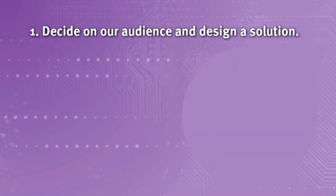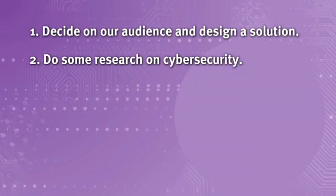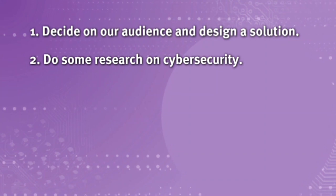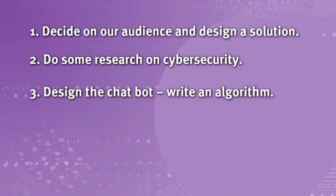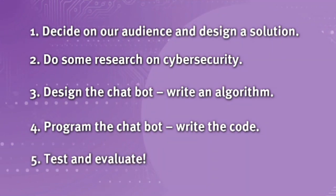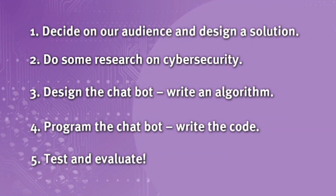Let's recap. To create our chatbot we need to follow five steps. First, decide on our audience and design a solution that will appeal to what they like. Second, do some research to help us become cyber security experts. Third, design our chatbot by writing an algorithm. Fourth, program our chatbot — this means writing some code. And finally, test our chatbot and evaluate how well we did to determine if our digital solution solves the problem.